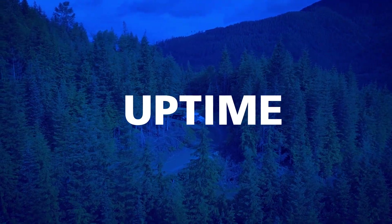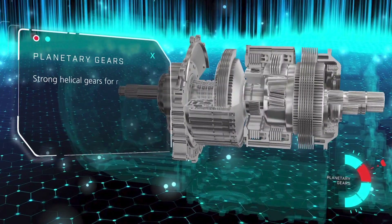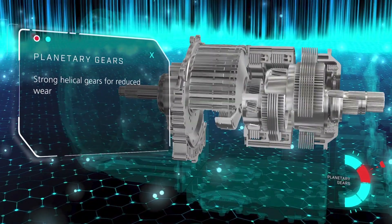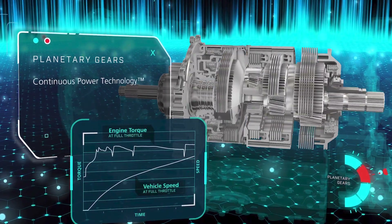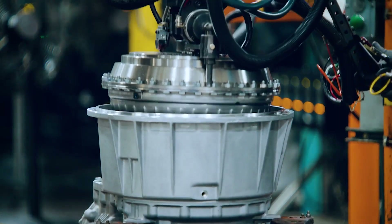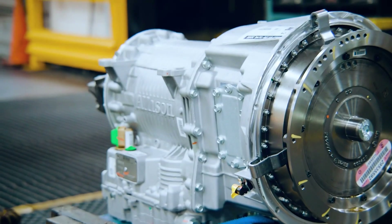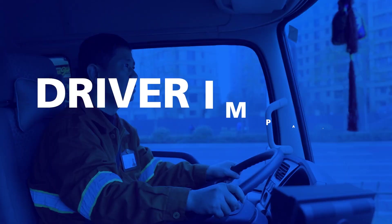Another advantage of an Allison torque converter is that a clutch never has to be replaced or adjusted, resulting in industry-leading uptime. Smoother operation also protects the driveline, brakes, and tires. Allison automatics can significantly reduce maintenance costs and frequency. Due to the proven components and Allison-approved fluids within our torque converter housing, the transmission experiences far fewer failures and requires less maintenance.